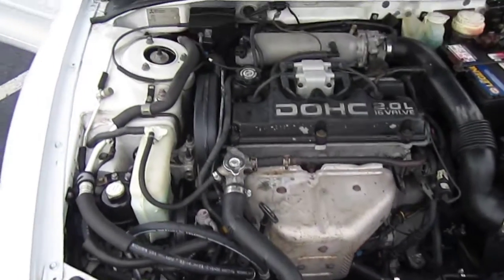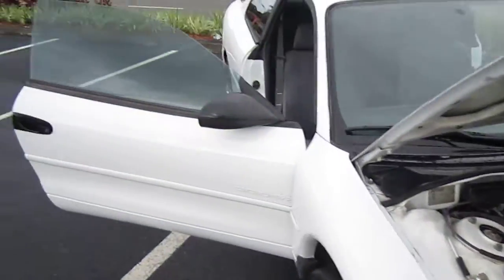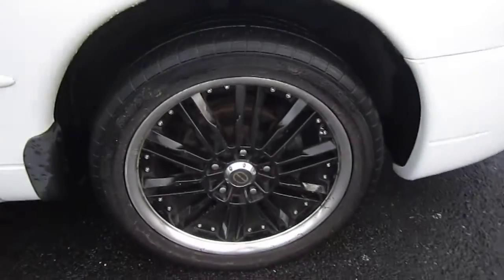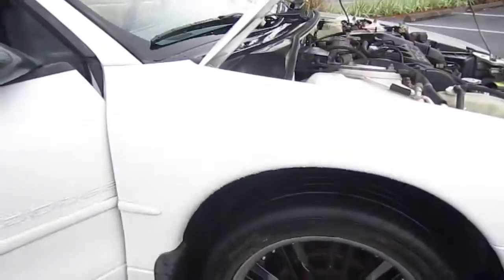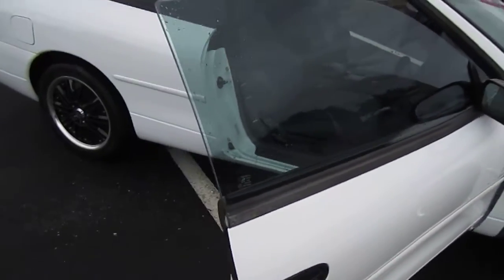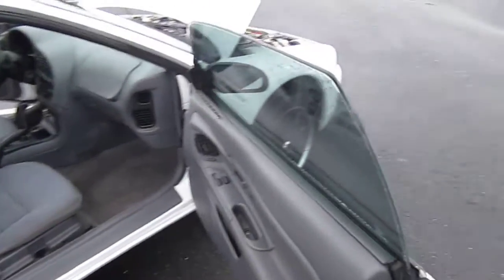Comes with a 2.0 dual overhead cam Mitsubishi motor. This was the time in the mid-90s where Mitsubishi was putting a lot of their motors in different cars, such as the Eagle Talon and a lot of the Chrysler products — the Eagle Talon, the Dodge Avenger, all those kind of cars. So this one got the Mitsubishi motor as well.